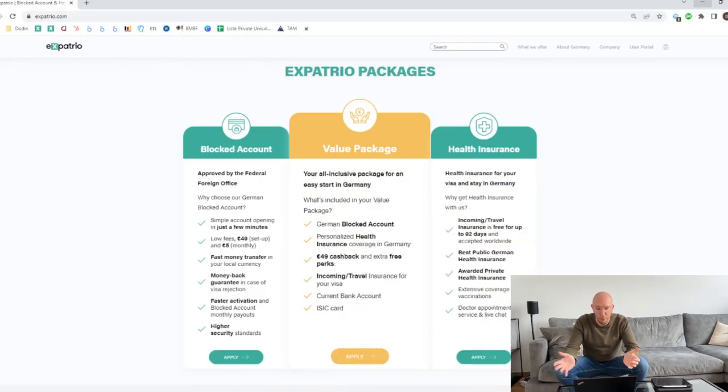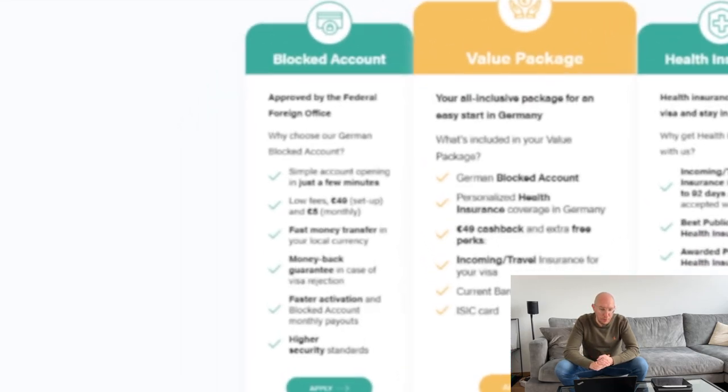What I will do now is show you our three products. We have the blocked account, we have the health insurance products, and then we have our value package. We are approved by the federal foreign office. The German blocked account has a very simple account opening process in just a few minutes. We also have low fees: a 14 euro setup fee and then a 5 euro monthly fee, so the blocked account is affordable.